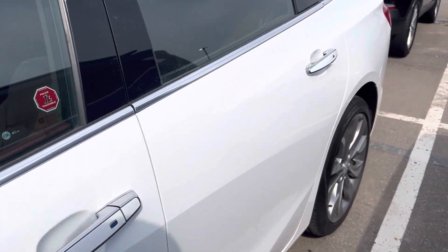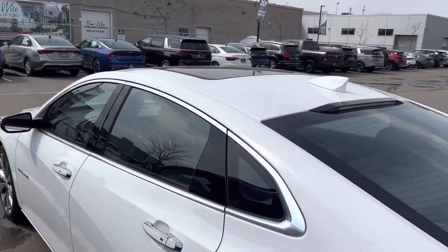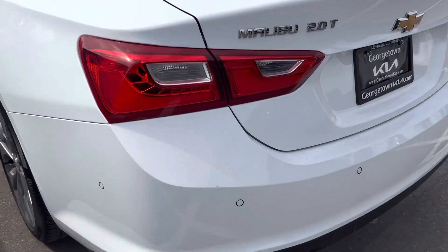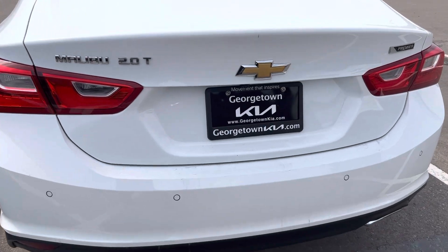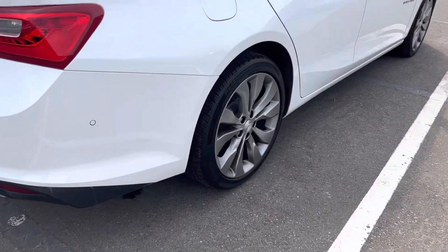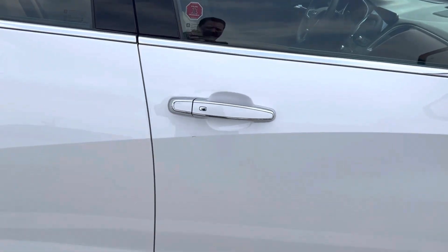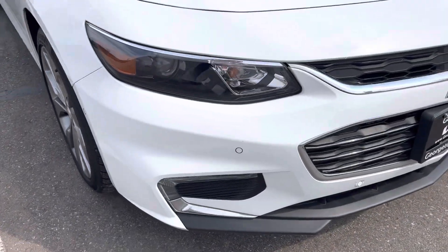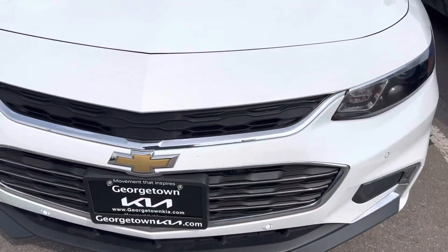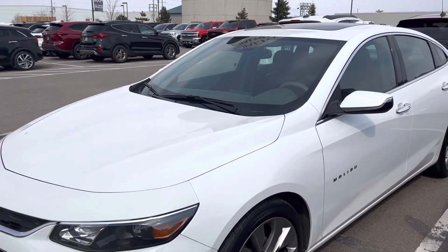As you can see, very clean. Back-up camera, backup sensors, beautiful alloy rims, keyless entry — just a push of a button. Sensors all the way around on the front as well, makes parking very easy, and then some great features inside the car.